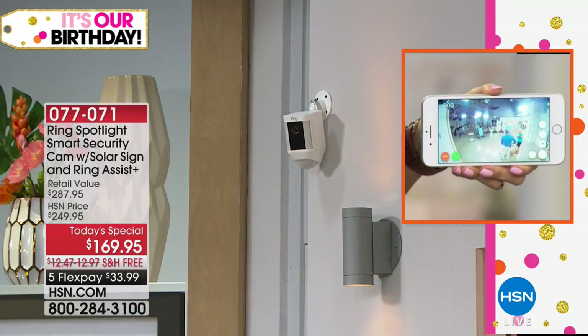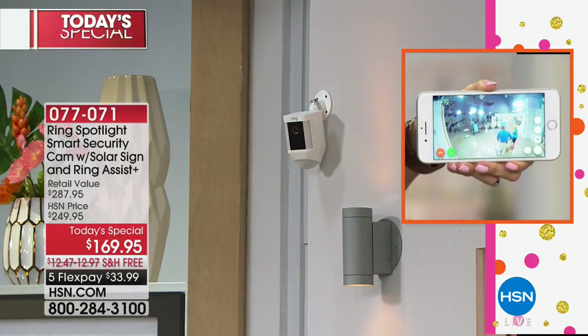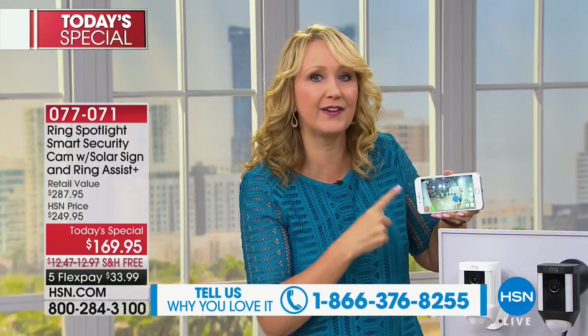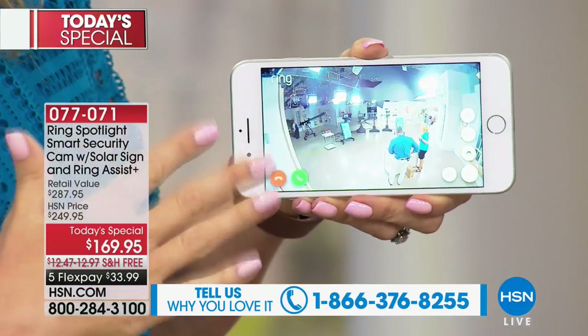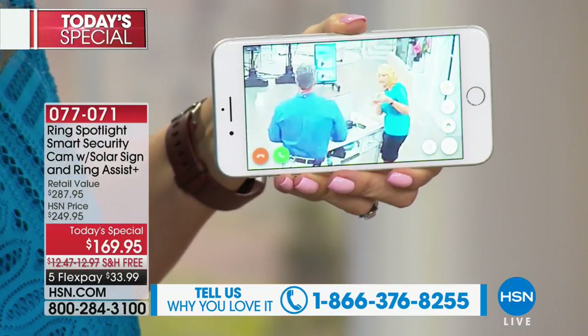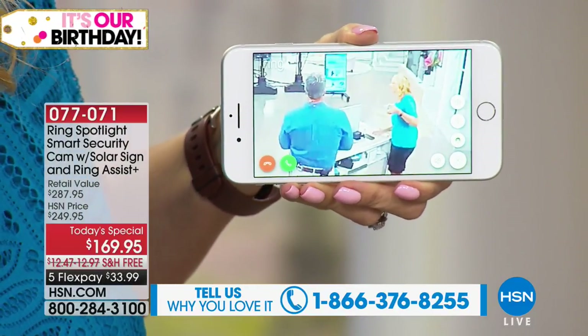So if someone is coming onto your front porch to grab your packages, if you have a whole rash of break-ins like we've been hearing about in a neighborhood very close to ours where they had 40 cars broken into in one night, this is going to allow you to know what's going on, communicate with those people, and be able to see it in living color from your cell phone with the free apps for Apple and Android from just about anywhere in the country or in the world. With Ring, you're always home.